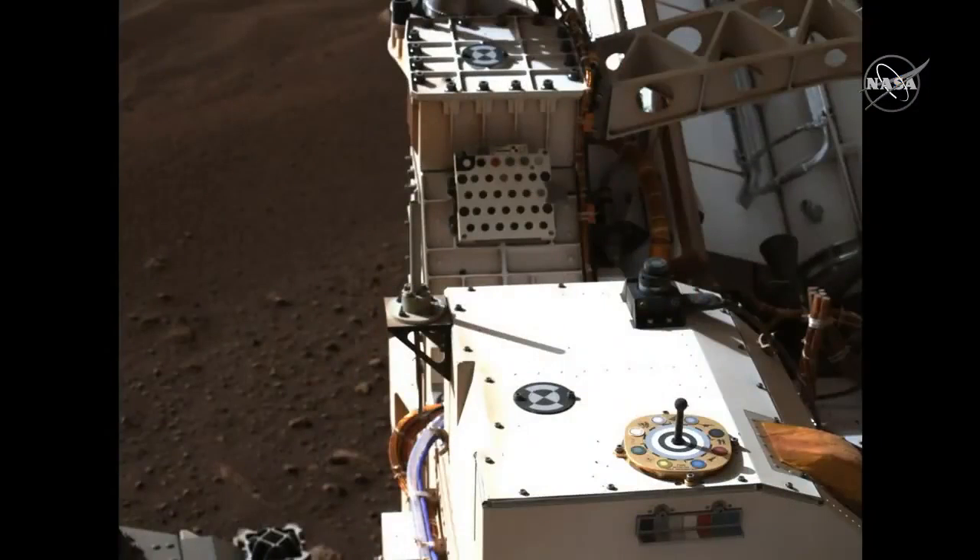The last image I wanted to point out is one of the first images from the Mastcam-Z camera. This is another next-generation imaging system on the rover. Jim Bell is the PI; I'm the deputy PI for this, working with our industry partners, MS Cubed, down in San Diego.